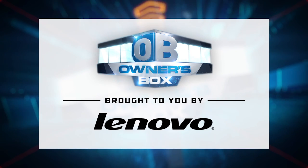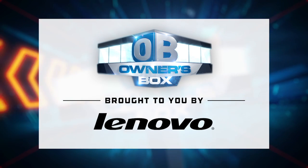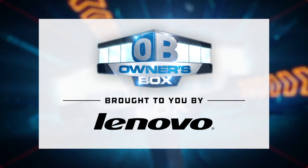Owner's Box, brought to you by Lenovo. You need a computer to play fantasy football? Might as well be this one.